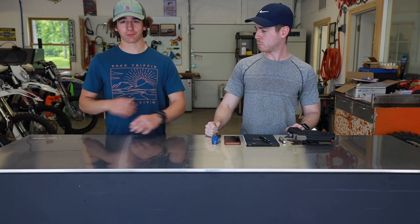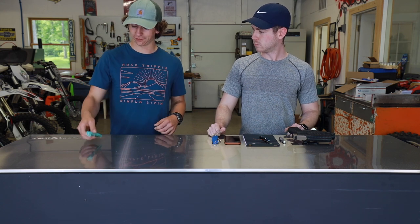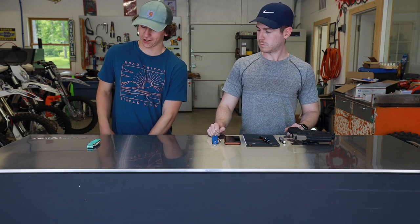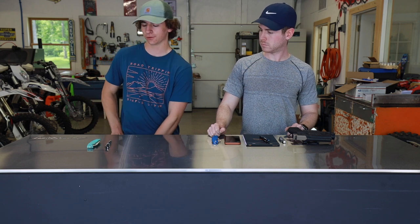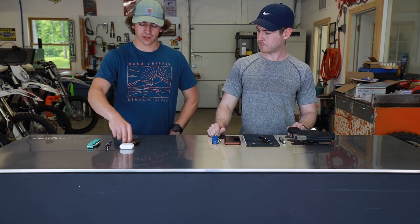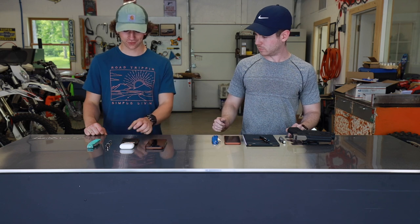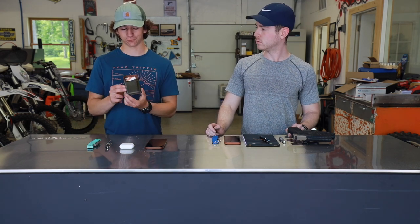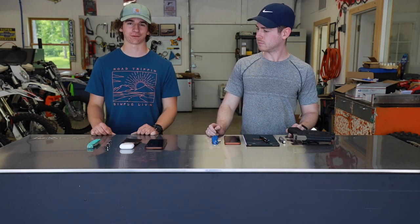Alright, first off, I usually carry a G-Shock watch — not too sure exactly which one it is. And then in the pocket, I go with the Spyderco Endura, this is my favorite knife. And then at the moment we have a fountain pen — I don't always carry that, usually I do when I'm at school though. And then we have some AirPods, a wallet, and my phone. This wallet is from Unfound Leather, it's one of our exclusive wallets. We don't have these anymore, but you can go to Unfound Leather and he's got a whole bunch that you can pick from.